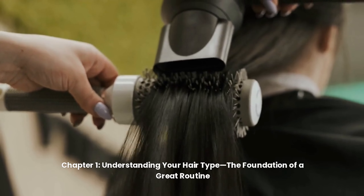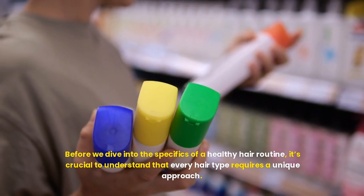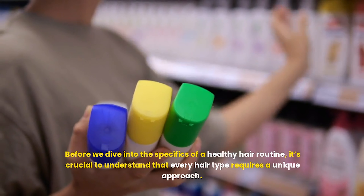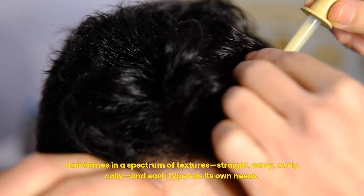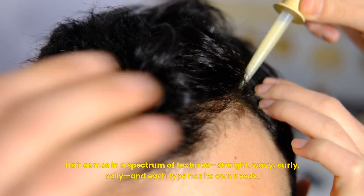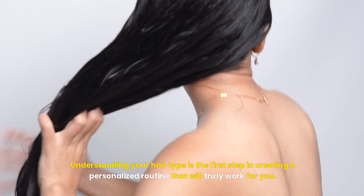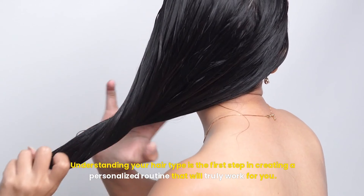Chapter 1: Understanding Your Hair Type — The Foundation of a Great Routine. Before we dive into the specifics of a healthy hair routine, it's crucial to understand that every hair type requires a unique approach. Hair comes in a spectrum of textures — straight, wavy, curly, and coily — and each type has its own needs. Understanding your hair type is the first step in creating a personalized routine that will truly work for you.